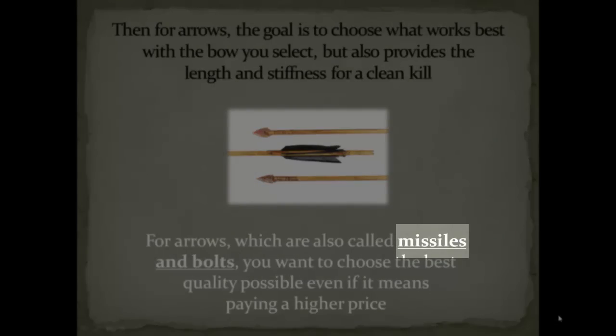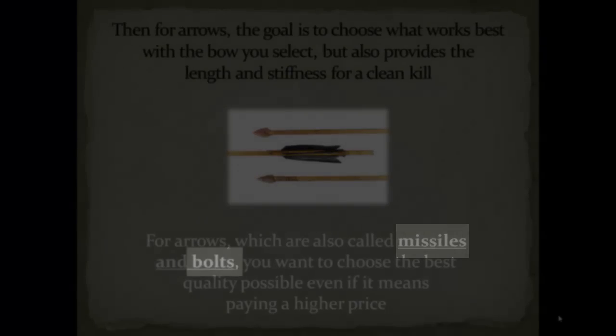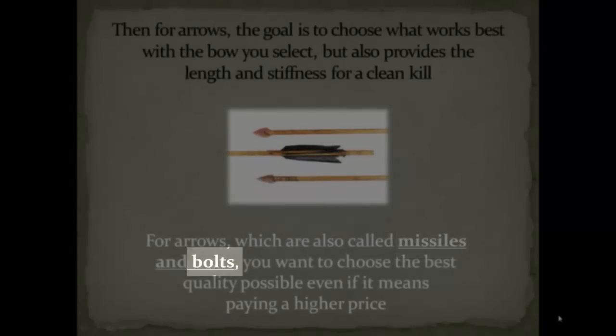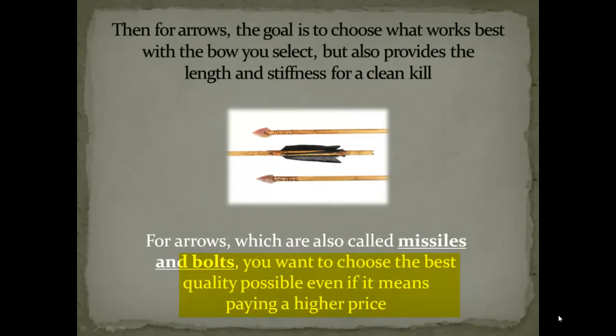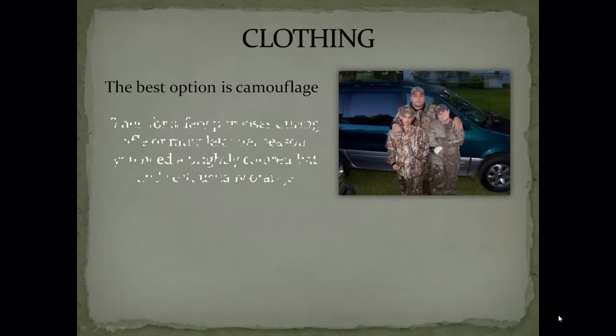Just so you know, if you're in a pro shop looking for a bow and arrow, sometimes arrows are called missiles or bolts. I would encourage you to make sure that you choose the best quality possible when it comes to your arrows, even if it means paying a higher price.